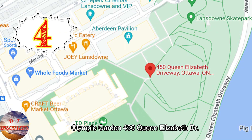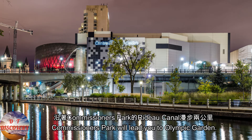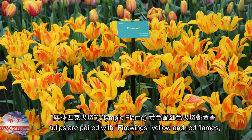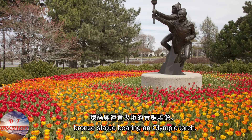Olympic Garden at 450 Queen Elizabeth Drive is a 2-kilometer stroll along the Rideau Canal from Commissioner's Park. In the spring, Olympic Flame Yellow and Red Flames tulips are paired with Firewings Yellow and Red Flames, a tulip with reversed colors, surrounding the bronze statue bearing an Olympic torch.